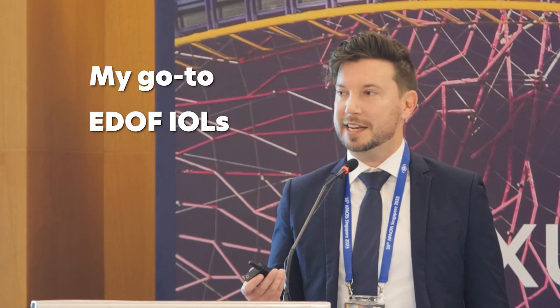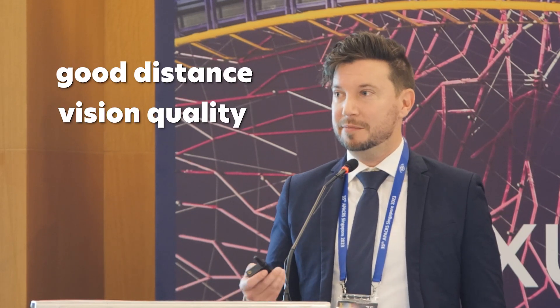I'd been searching for an EDOF lens that I was happy with — one that didn't take away from distance vision quality but gave a good depth of focus. That was the main reason for trying the Luxmart Toric.